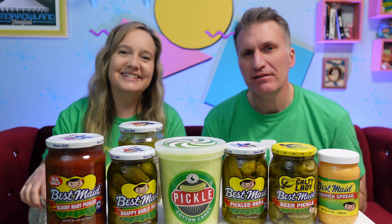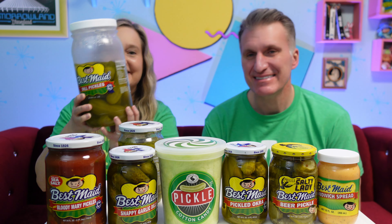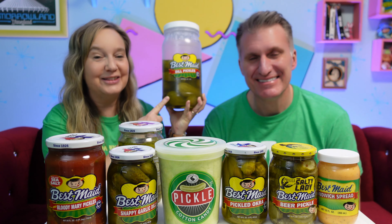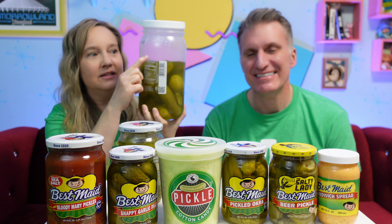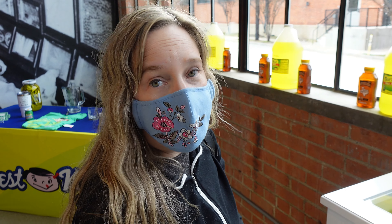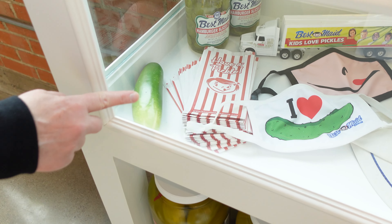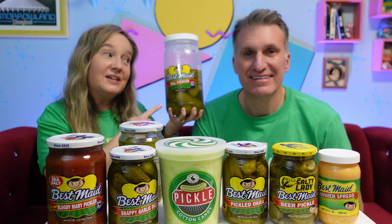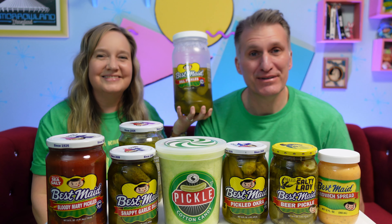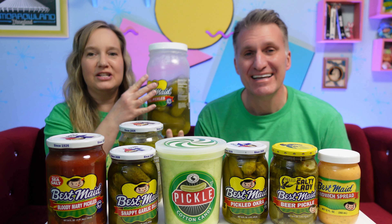Before we show you what we bought, let's show you a few things we already had at the house. They had these at the Emporium, but I didn't buy one because I already had this at home, and as you can see I've eaten almost half. I always used to get these big pickles at the movies and they would put them in this little paper bag just like that. Do you ever eat these? On occasion, but definitely not as frequently as you. It's pretty much just me that's eating these.